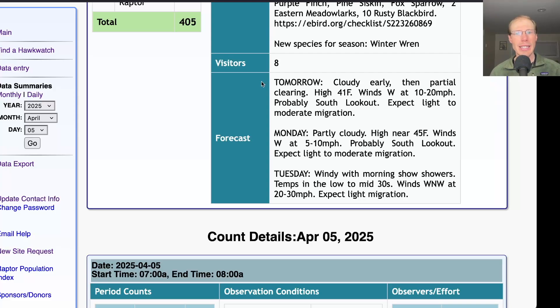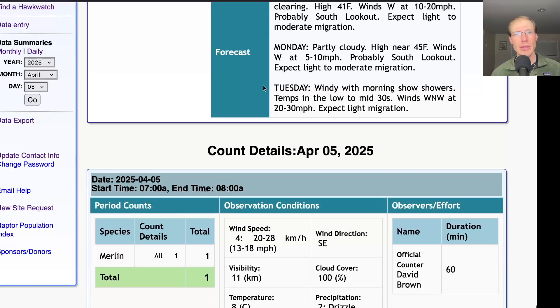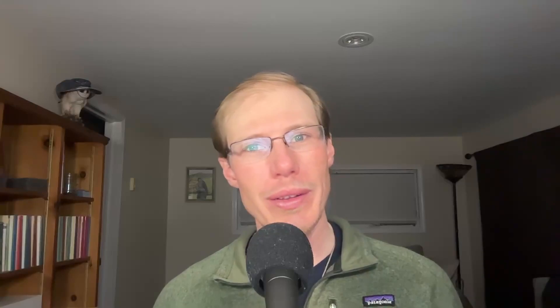Taking a look at the forecast for tomorrow: it's looking cloudy early and then partial clearing later with a high in the low 40s and winds west at 10 to 20 miles per hour. Westerly winds are a toss-up but usually mean the south lookout, so that's where I'll expect to be, and I would expect light to moderate migration — probably similar to other recent days at the south lookout with a moderate turkey vulture flight and small numbers of other raptors mixed in. For Monday it's looking partly cloudy with a high in the mid 40s and light westerly winds, so probably south lookout again with light to moderate migration. Tuesday's not looking good — it's windy with morning snow showers and temperatures in the low to mid 30s with west-northwest winds at 20 to 30 miles per hour, so would not expect much migration.